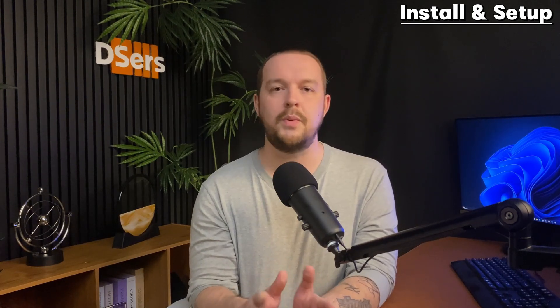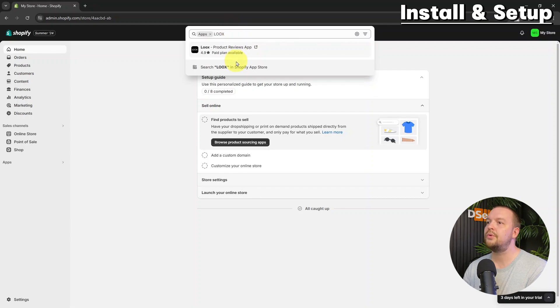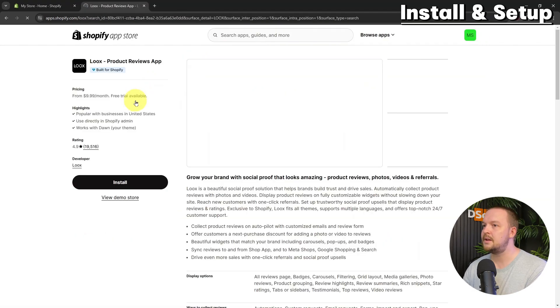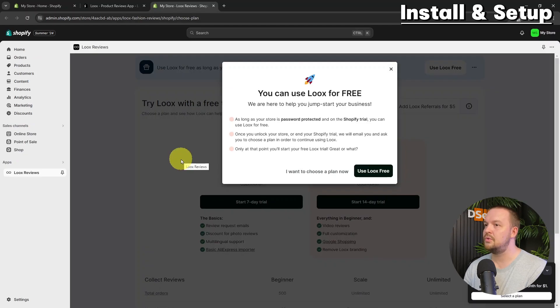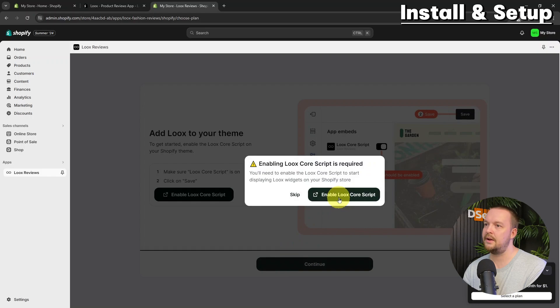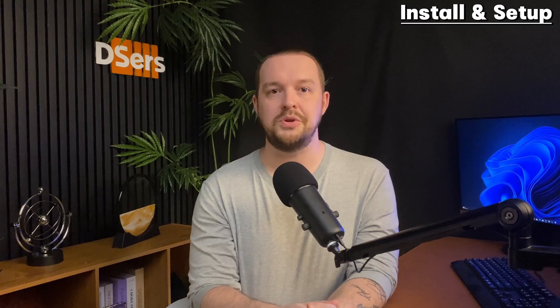Installing the Loox app is quite easy. Open your Shopify dashboard and click on the search bar. Type Loox and select the option to go to the Shopify App Store. Click the Install button for the Loox tab, then agree to the installation terms. Select the Use Loox Free option. Once you install Loox in your store, you need to set it up. Click Add Loox to your theme and save the changes as suggested. Just like that, Loox is added to your Shopify store.